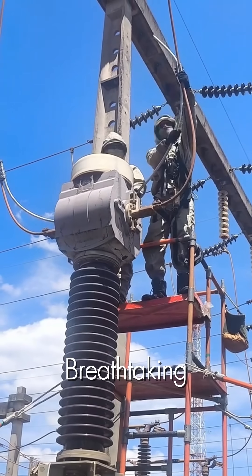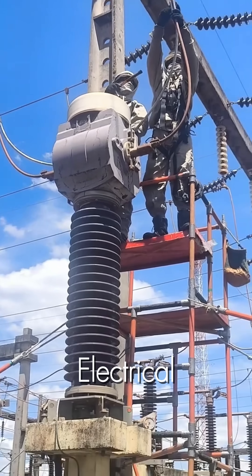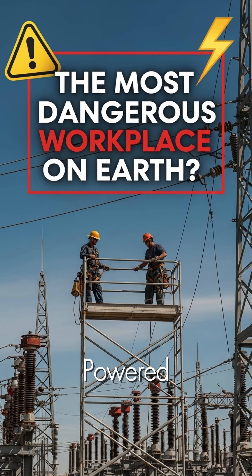This is a breathtaking display of skill, courage, and the incredible science of electrical engineering, performed by the unsung heroes who work in the most dangerous conditions to keep our world powered.